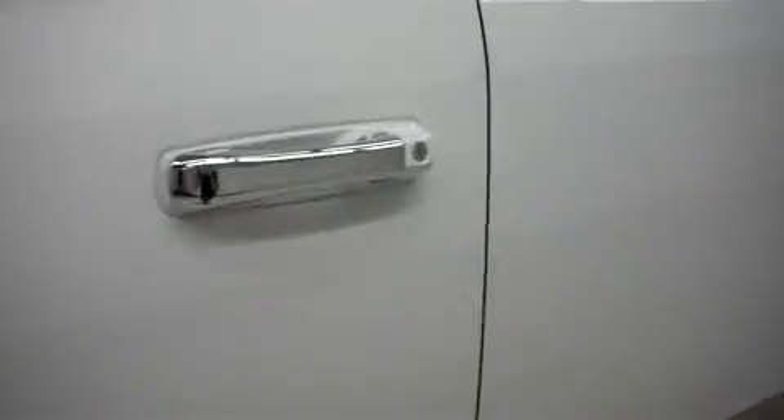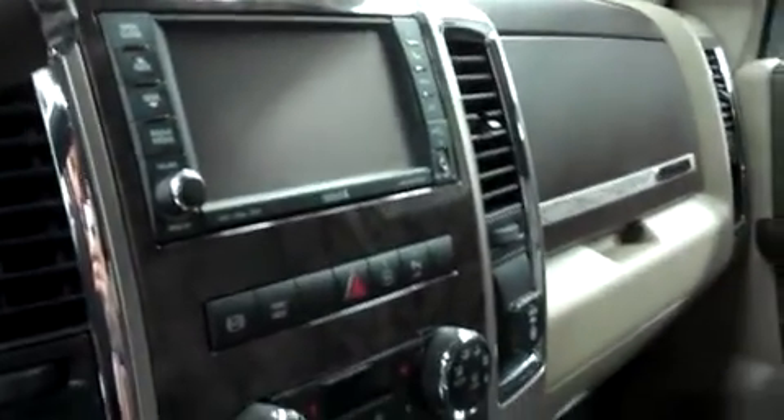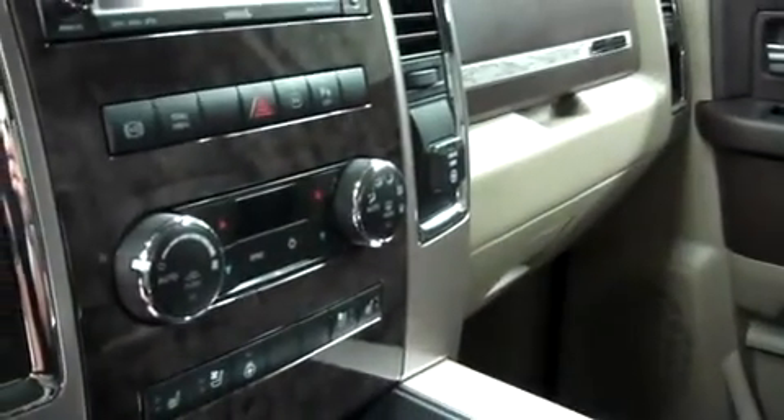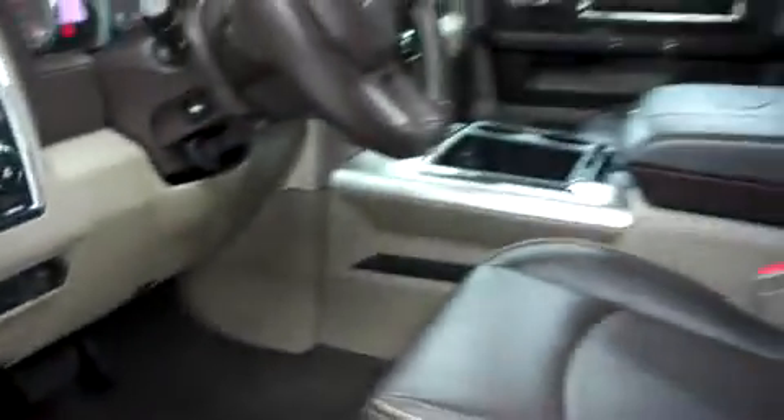We'll go inside. Inside we have brown leather interior — Laramie saddle style leather. Power options, touch screen navigation, reverse camera and media center. Heated and cooled seats, heated steering wheel, and turned-out four wheel drive. Everything about this truck says Longhorn on the inside, from the very unique door panels to the saddle style leather.